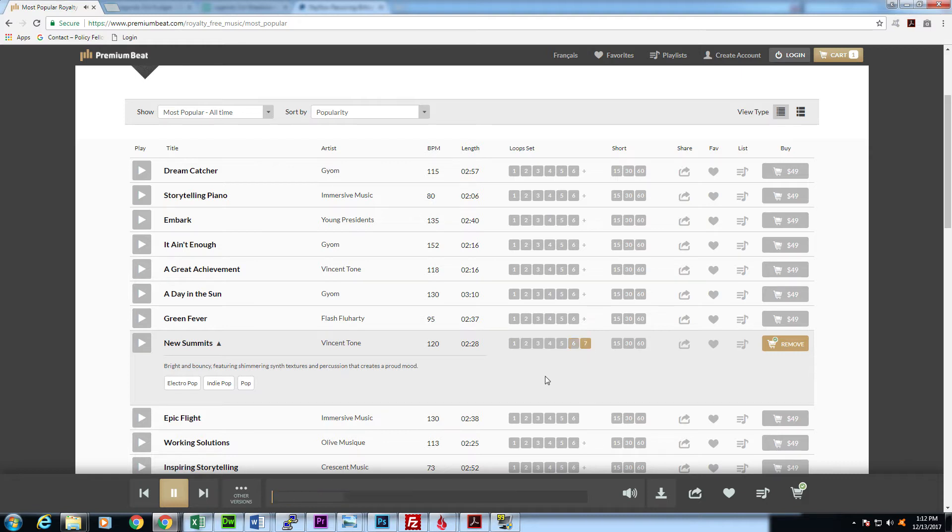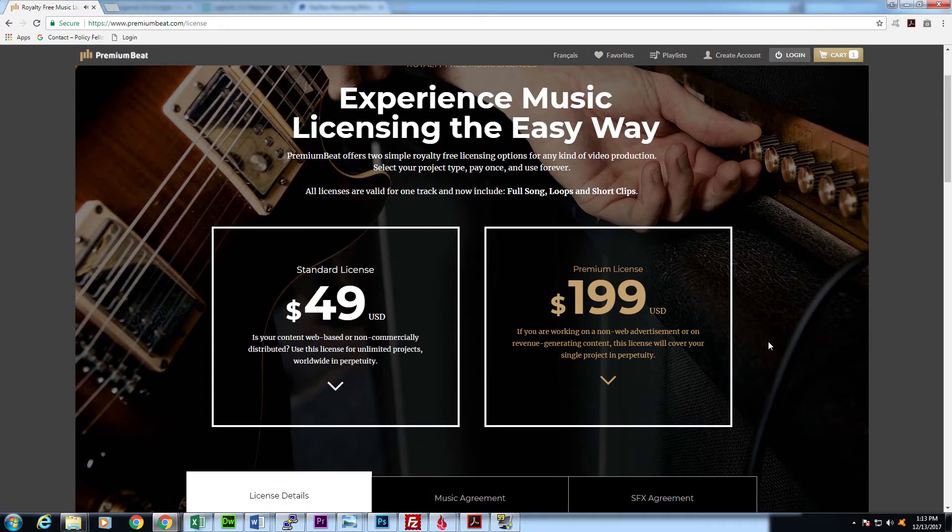I do find that Premium Beat offers lots of really great quality tracks, so it's a little bit easier to find something good and upbeat that may fit your project really well. The drawback with Premium Beat is just like stockmusic.net — they charge per track. So if you just need a few tracks here and there it could be pretty good, but if you need three or four tracks a week, that can get really pricey really fast.